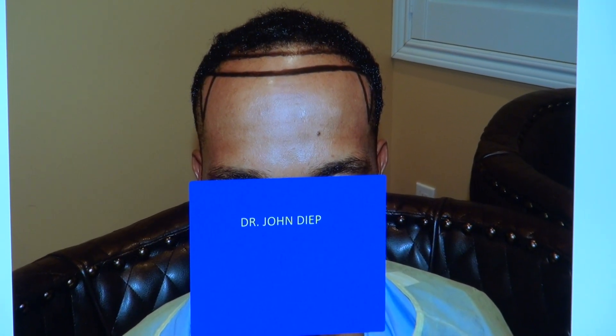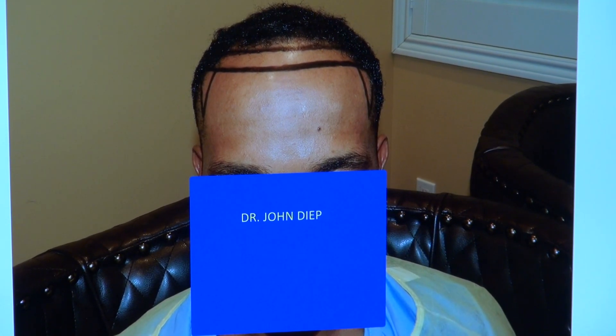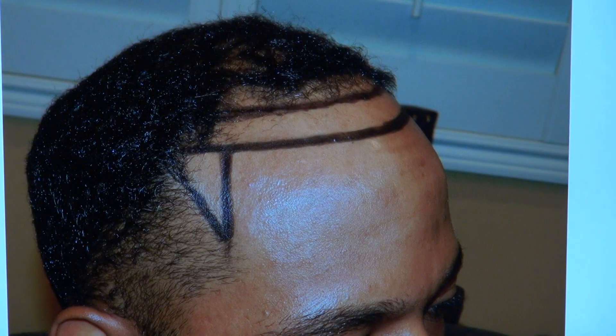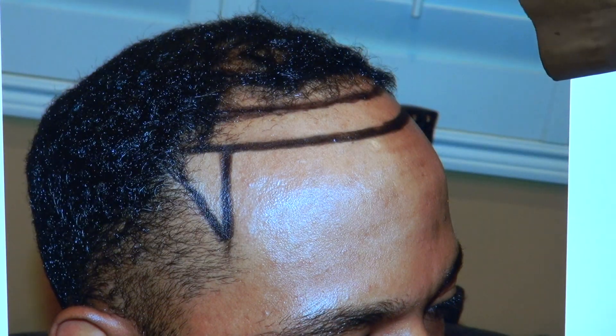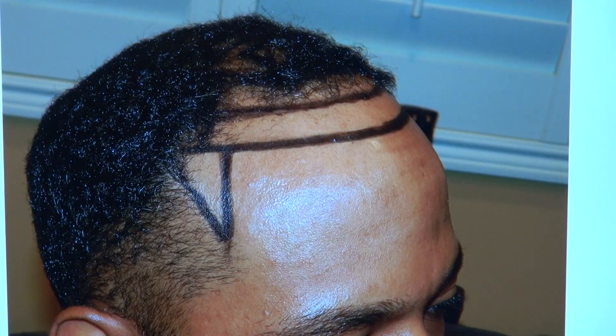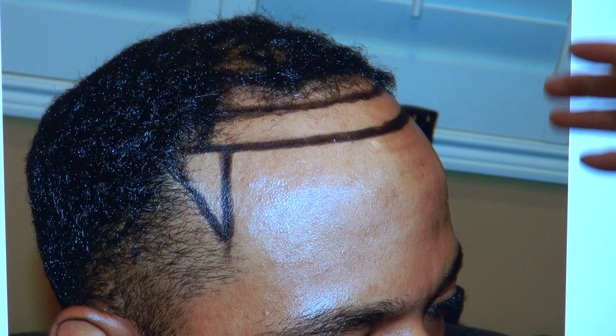This is where he was before — we lowered the hairline and restored the temple. This is him now after three years. We're not just lowering the hairline; if we don't bring in the temple, you can end up with a really wide forehead, which is not going to be ideal.